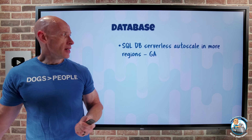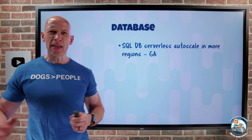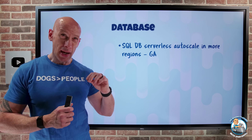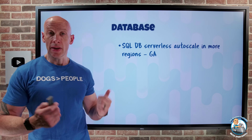On the database side, the SQL Database serverless autoscale has basically doubled the number of regions it's available in. It now supports autoscale up to 80 virtual cores using the serverless option for Azure SQL Database.